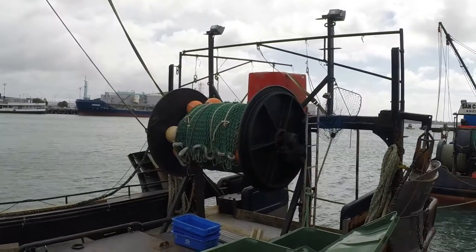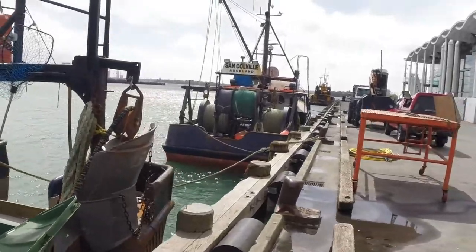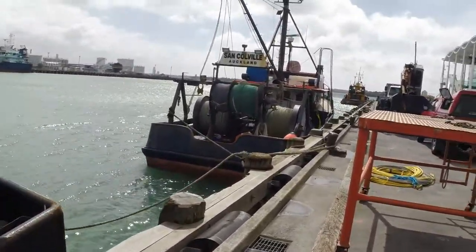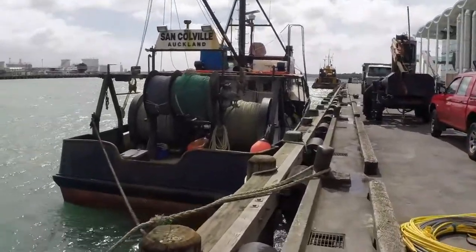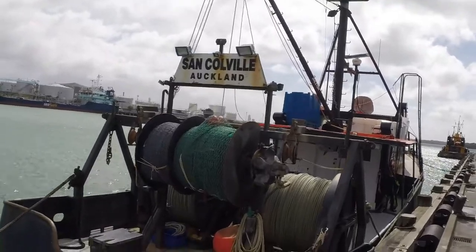There's your diamond mesh net in the green. Another one, Sand Colville, Auckland. Diamond mesh net.